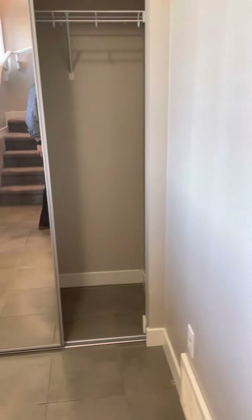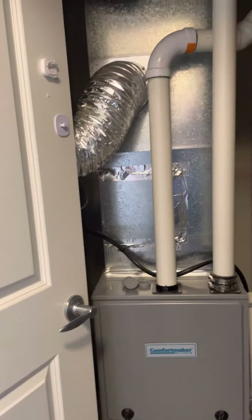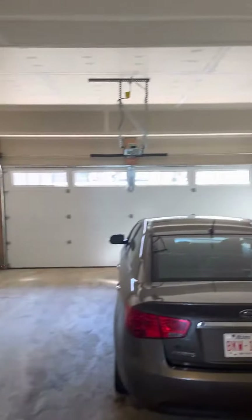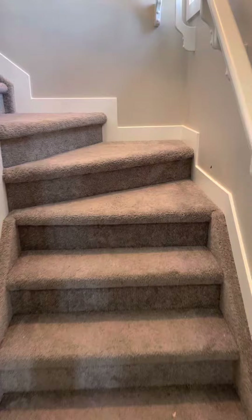With a closet door at the entrance, this is the furnace room, double door garage, and a full storage space in the unit as well. Going up the stairs to the living room and dining room.